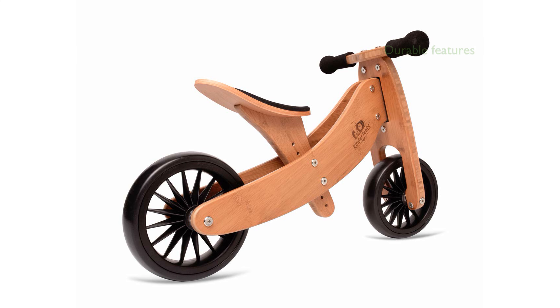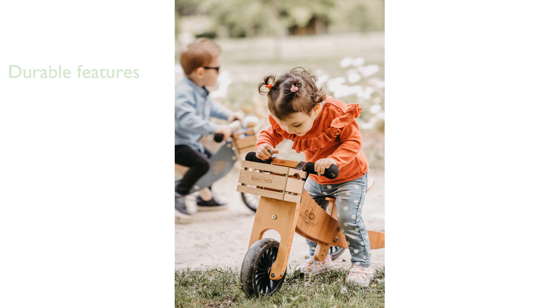The bike features puncture-proof tires and padded handlebar grips, making it a durable and safe option for your little one. Constructed from sturdy bamboo, the Tiny Tot Plus bike is both lightweight and environmentally friendly.